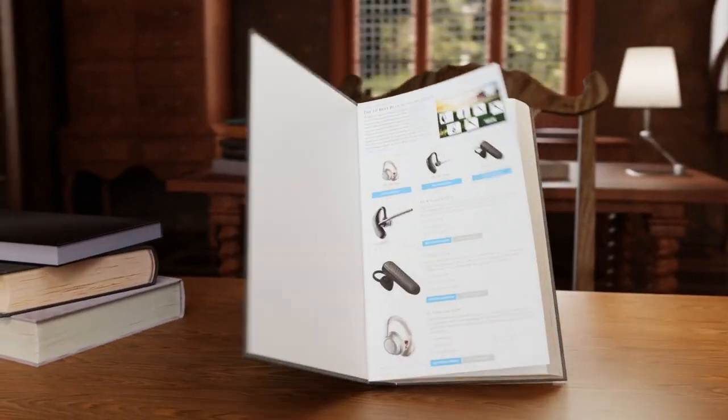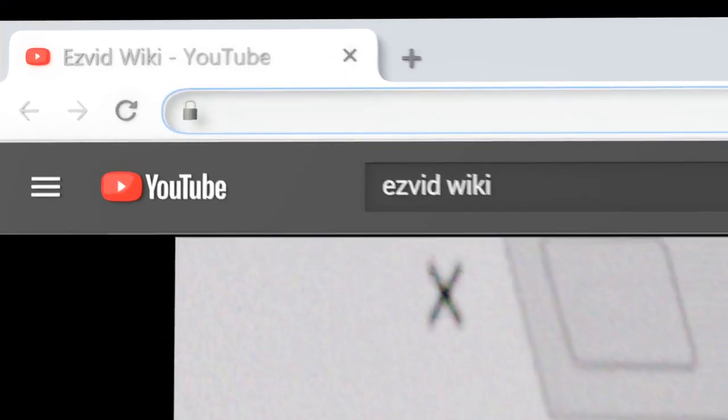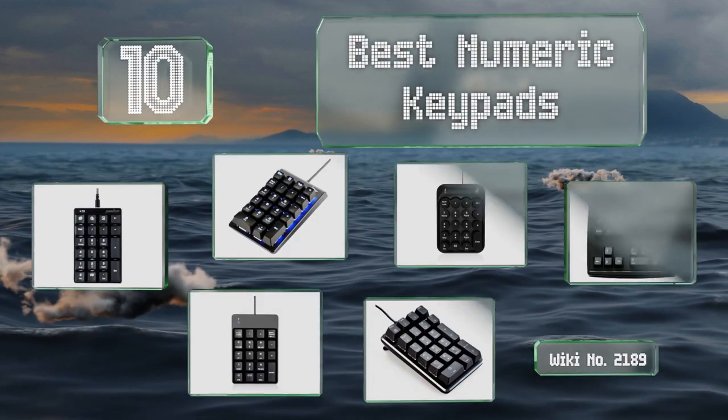Visit wiki.easyvid.com and search EasyVid Wiki before you decide. EasyVid presents the 10 best numeric keypads — let's get started with the list.